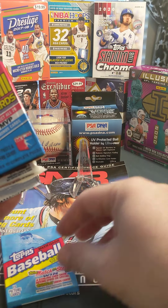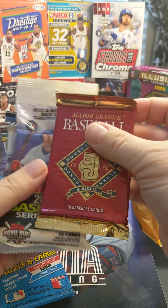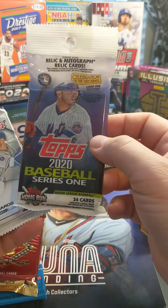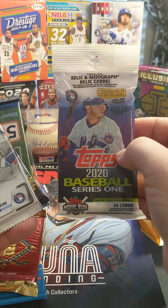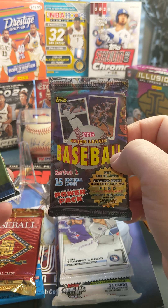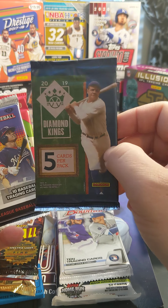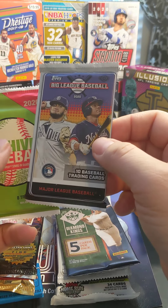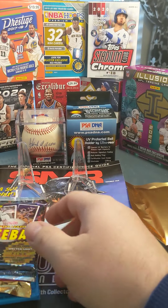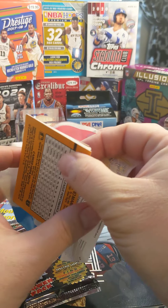So you got the '92 Topps, 1989 Donruss, Donruss Diamond Major League Series 2 from '92 — those are the older packs. And then the newer packs: the 2020 fat hanger of Series 1, 2020 Bowman, 1995 Topps Baseball Series 1, and one of the only Panini baseball products I like — Diamond Kings. Also got the 2020 Big League Baseball from Topps and 2020 Archives.